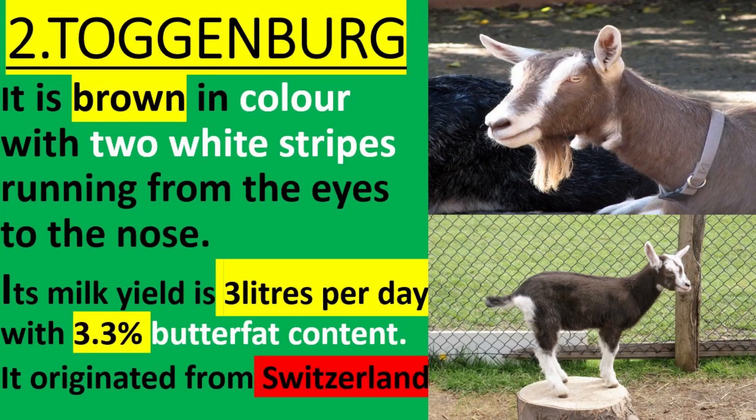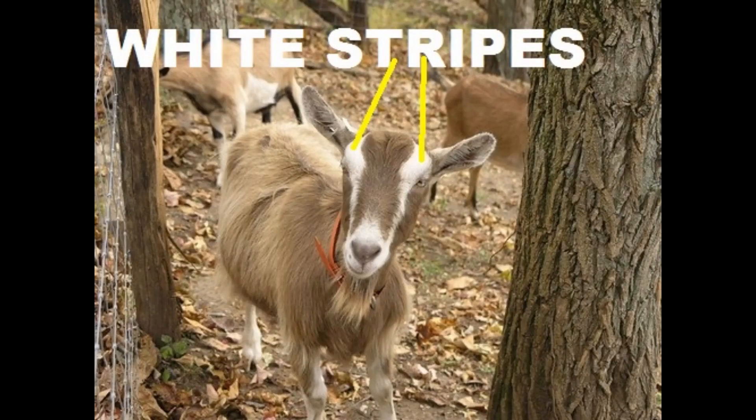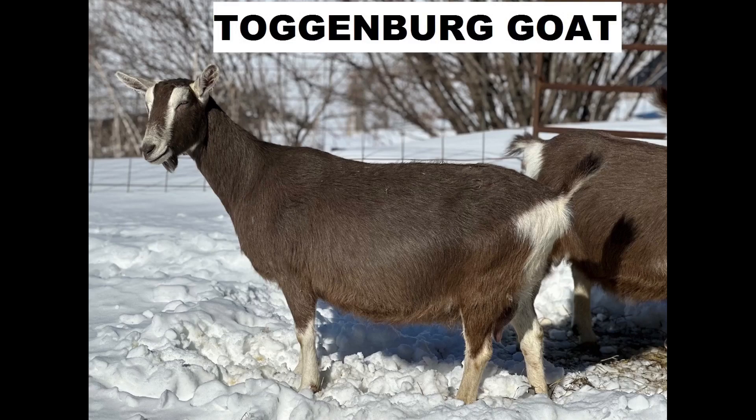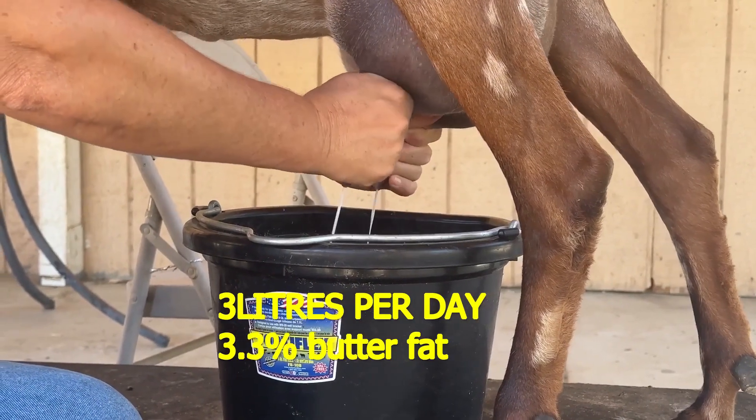Toggenburg. It is brown in color with two white stripes running from the eyes to the nose. Its milk yield is 3 liters per day with 3.3% butter fat content.